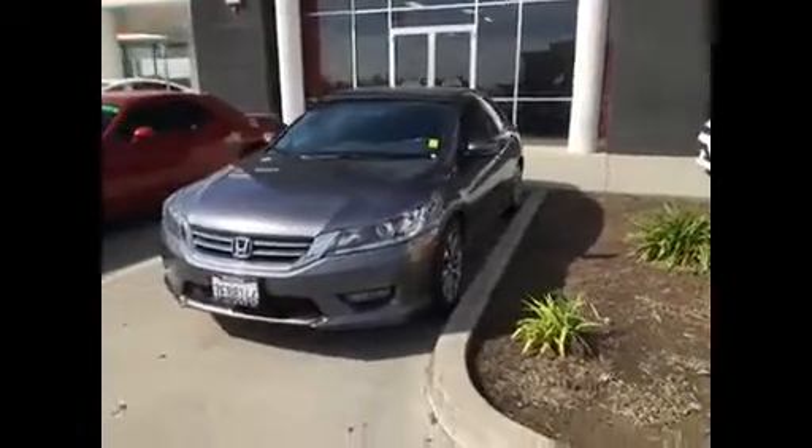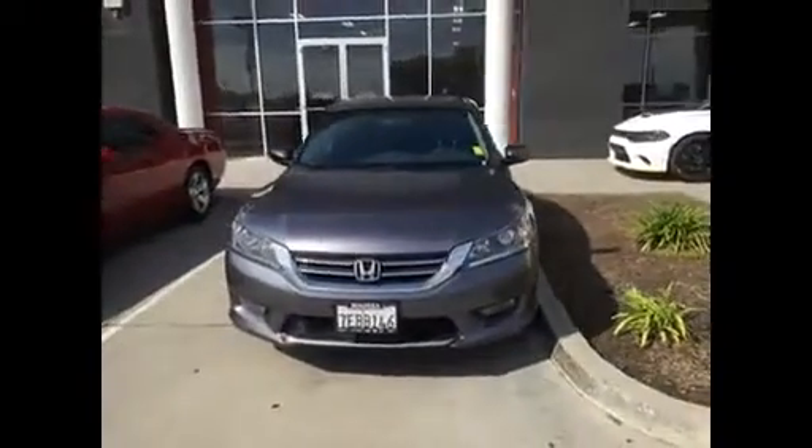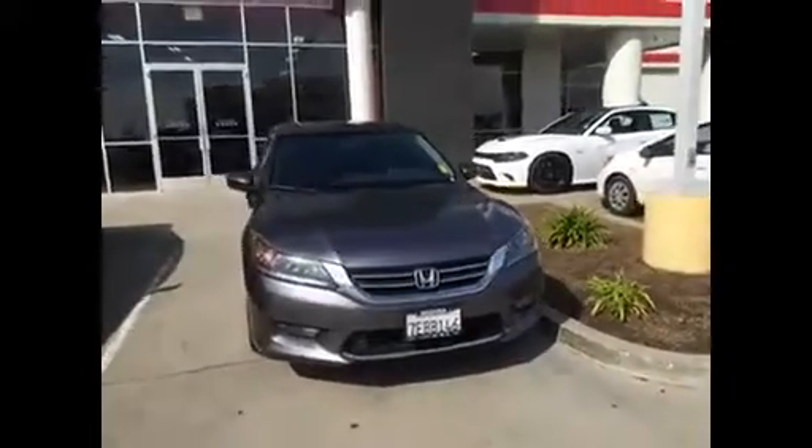Good morning, Tammy. This is Jim Hamby here at Gill Auto Group in Madeira. This is the 2014 Honda Accord Sport.